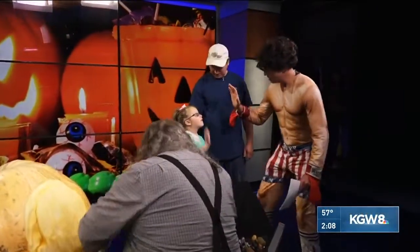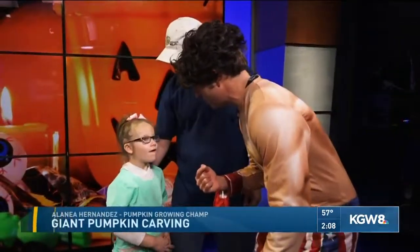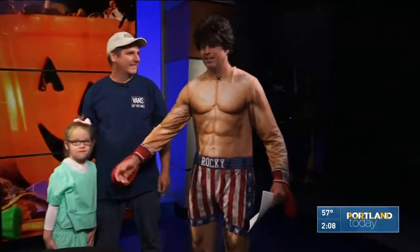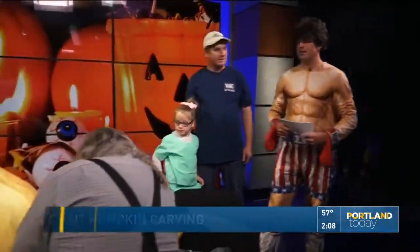484 pounds! That deserves a high five. And tell me — what are you dressed as for Halloween this year? A doctor, of course! She is the doctor of pumpkin growing. This is Elena, her uncle Bobby, and their pumpkin, and Tim Pate the pumpkin carving great is turning it into a work of art.